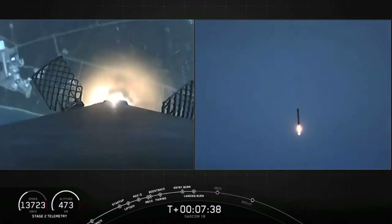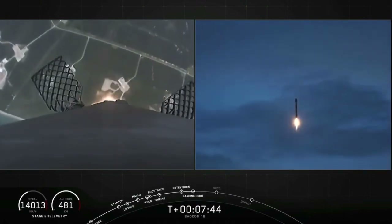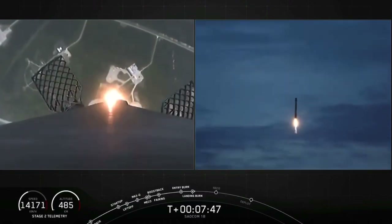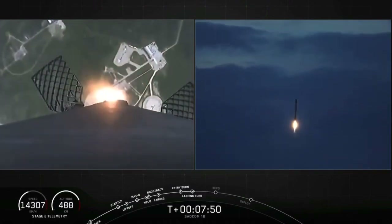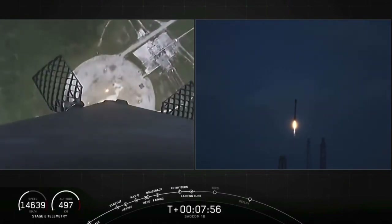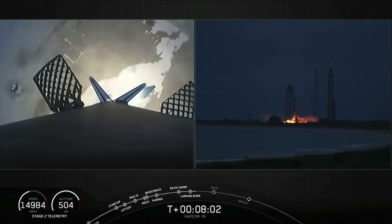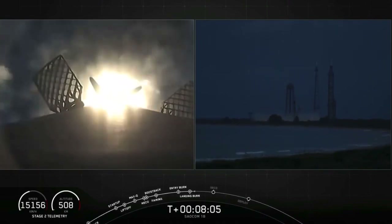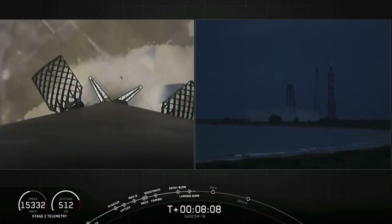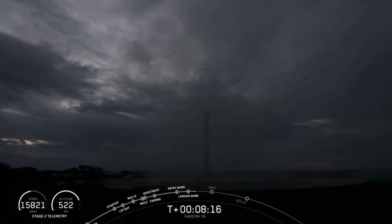Stage 1 landing burn startup. And here comes Falcon 9, attempting its fourth landing. Stage 1 landing leg deploy. And you could not ask for a better landing than that. Falcon 9 has landed once again — that is number four for this first stage booster and the 58th overall landing of an orbital class rocket. What a way to start off tonight's mission.